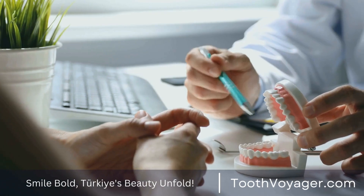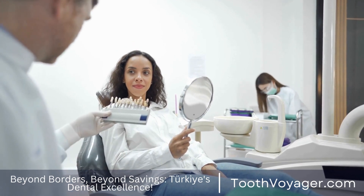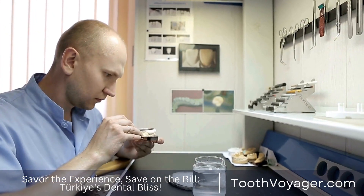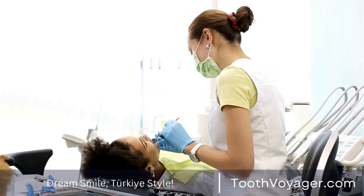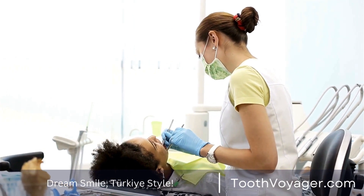Dental crowns are a durable and long-lasting treatment for teeth that are damaged. They are able to improve the appearance of your smile. They can also restore the function of your teeth, as well as stop further decay and damage. When properly cared for, dental crowns are able to endure for years, which makes them an excellent investment for your dental health.